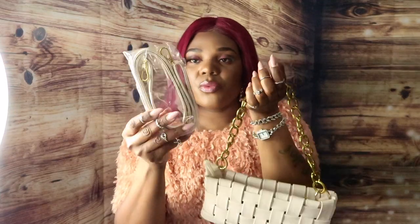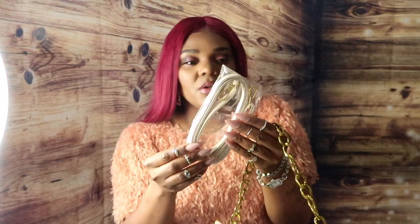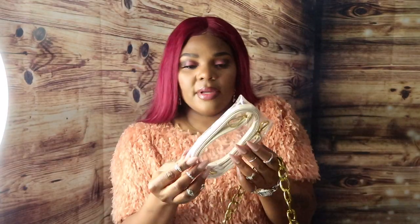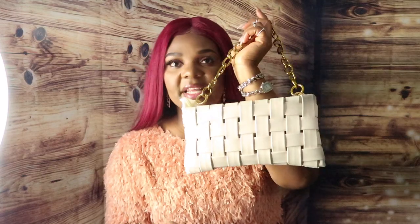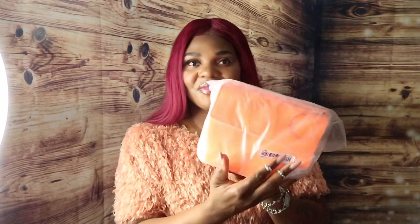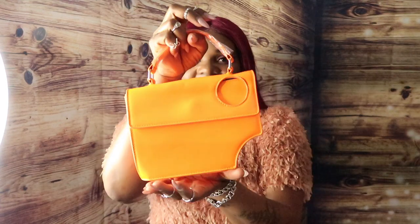I love the fact that it also came with these straps, so if you're not feeling the chain, you can just put this one on instead. For this purse I paid $21.92 Canadian dollars — so guys, for around $20, you can't go wrong with this cute purse!